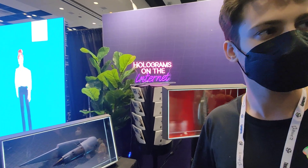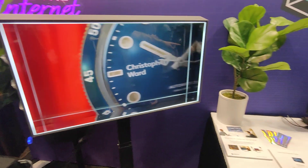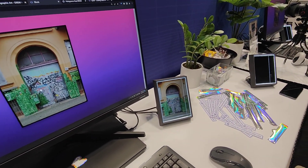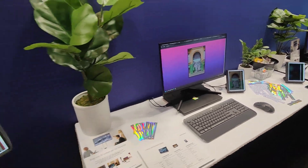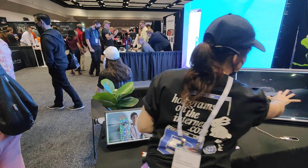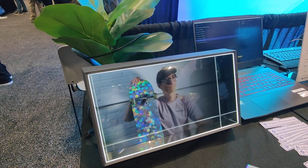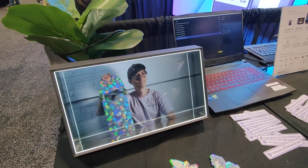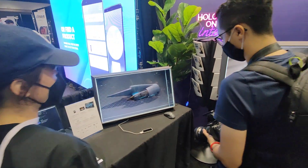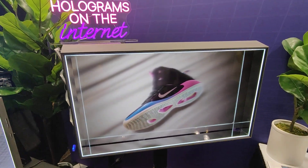So how expensive are they? Our entry level is the Looking Glass Portrait, which is an 8-inch vertical display — that's going to be $399. And then we move up to our enterprise levels: a 15-inch landscape display at $3,000, and then our 32-inch 8K display at $20,000.